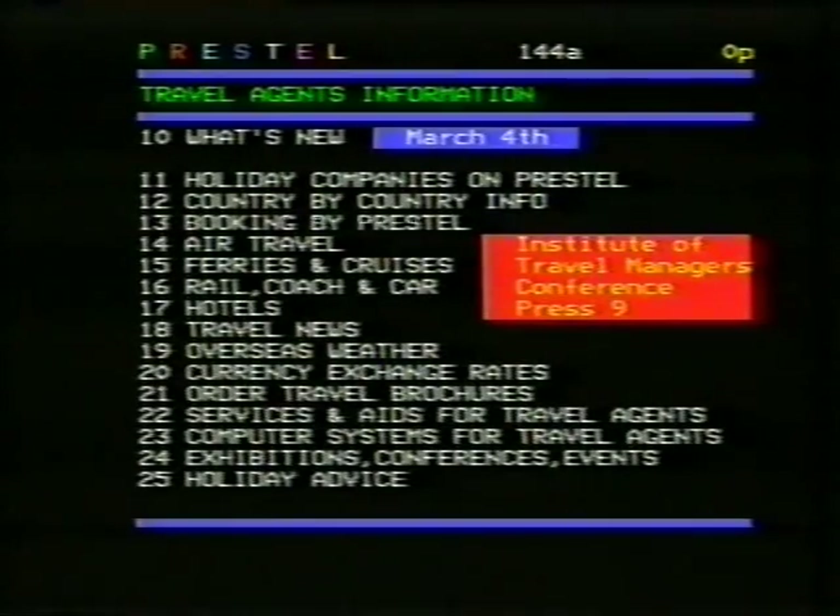Richard, Prestel's been around for three years or so. How has its usage developed? Well, I think we've concentrated on what we call rifle shot target marketing. Here on this screen you see the index for travel agents. There are about 4,600 travel agents. And how are they using it? Well, holiday availability and booking. They can book airline seats direct with the airline's computers. Through Prestel, through a gateway into airline reservations computers.